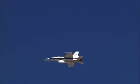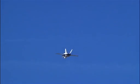Supersonic shock waves produced by an aircraft flying at a speed of about Mach 1.2 or less and at an altitude above 35,000 feet typically do not reach the ground, so no sonic boom is heard.